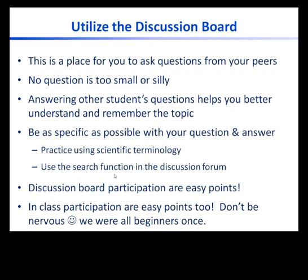If the topic hasn't been discussed yet, then you can create a new thread to post your question. Lastly, participation in the discussion board provides easy points for the class. Don't be nervous about participating — we were all beginners once and no one is here to judge you. I hope we can create a welcoming learning environment together.